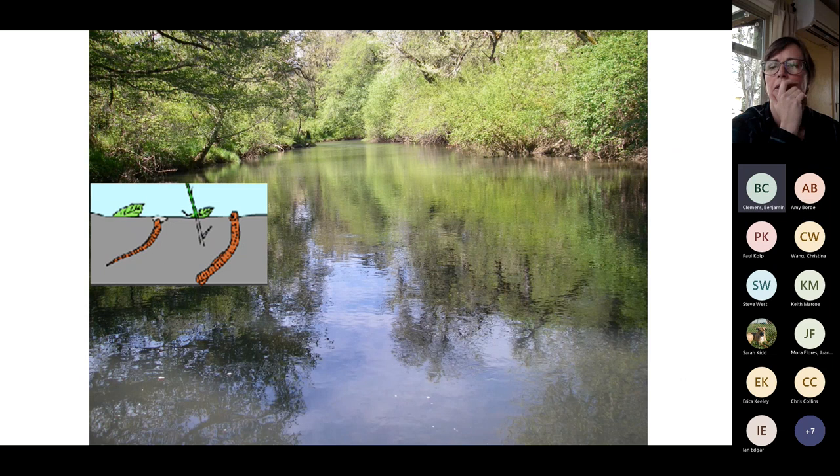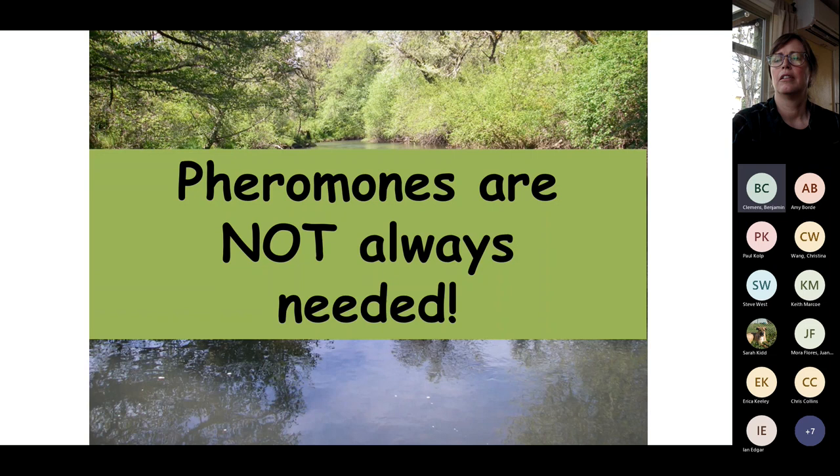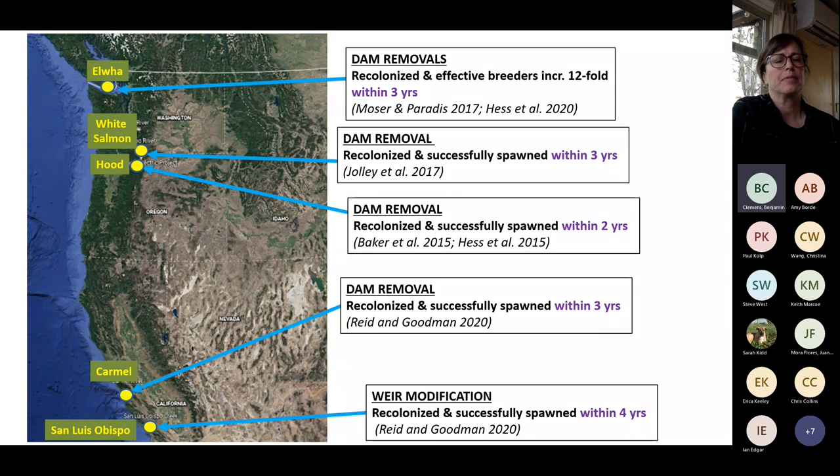What brings lamprey back to streams? Flow is a major draw. Larval pheromones via bile acids also attract adults — colloquially, the larvae are signaling that this is a good place to rear young. But pheromones are not always needed. There is lots of evidence on the West Coast that after dam removals or weir modifications, within three to four years there is recolonization, successful spawning, and larvae produced.